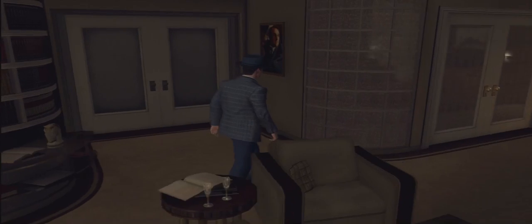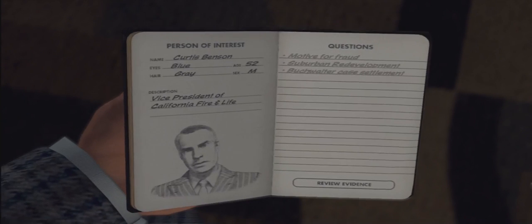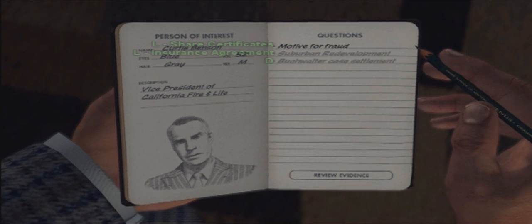Next, walk over to where the big sofa is. You'll see some double doors — kick those down and then go interview Mr. Benson. Remember to ask the questions and pay attention to the question and answer, not the order. Your order may be different than mine.